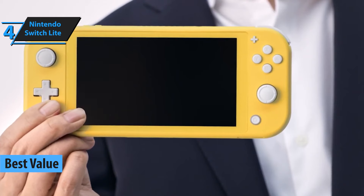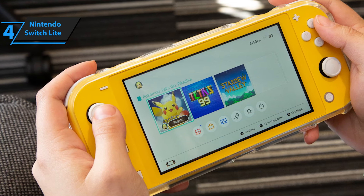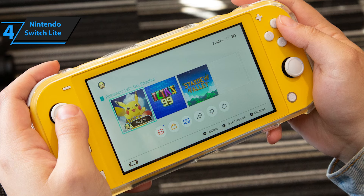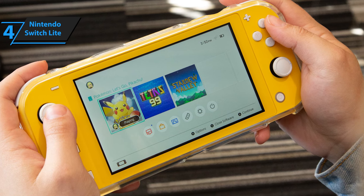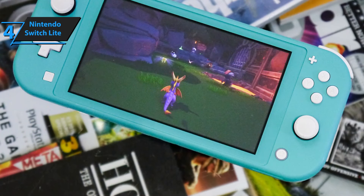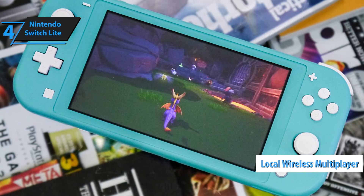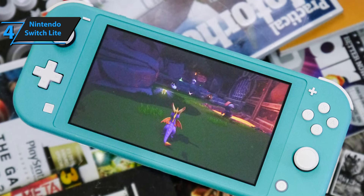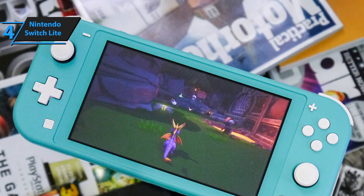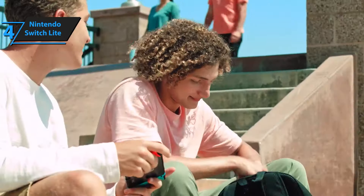Enjoy the charm of the Switch console in the lighter, more compact form of the Nintendo Switch Lite. The new console is dedicated to handheld gaming, meaning that you can play your favorite games anytime, anywhere. A smaller version of the Nintendo Switch console with almost all the features of its big brother, the Lite edition has a local wireless multiplayer feature and the ability to play online. The Joy-Con is part of the console and cannot be removed, and the console cannot connect to a TV.